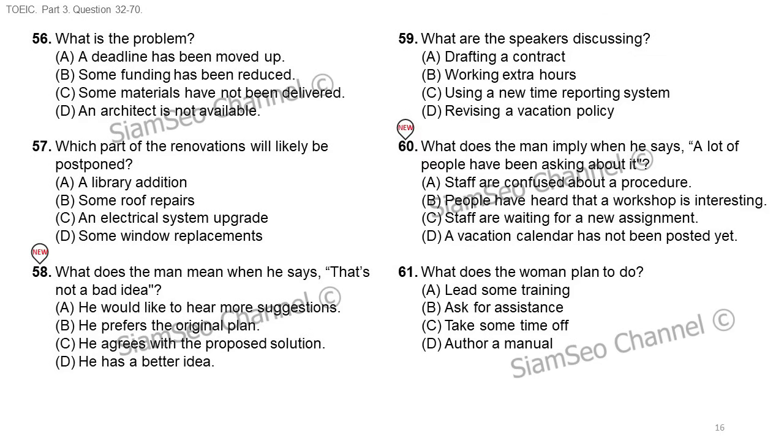Questions 59 through 61 refer to the following conversation. Hi, Gabriela. I wanted to talk to you about using the new online time reporting system — a lot of people have been asking about it. Yes, well, I've been very busy, but I am planning the training session for early next week. That should make it quite clear to everyone. Okay, but isn't there any written documentation? What do you mean? You know, a guide that staff can follow in the meantime. I don't think that's necessary. I'll have everyone go through the steps with me in the computer lab. Then they'll know exactly what to do — it's very simple. Number 59: what are the speakers discussing? Number 60: what does the man imply when he says 'a lot of people have been asking about it'?